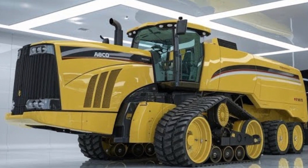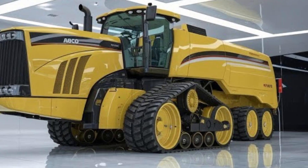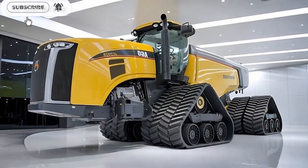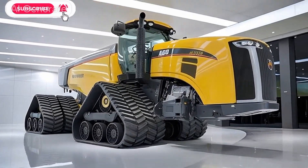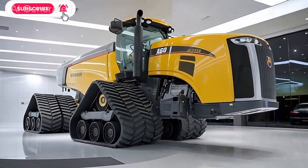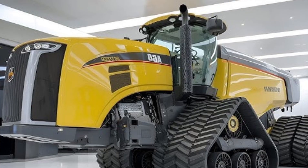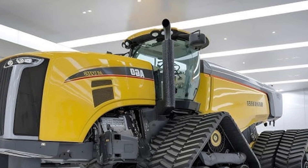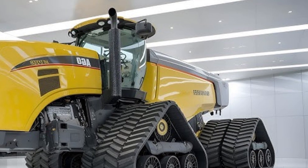The 2025 AGCO Challenger MT9758 is a powerful addition to the agricultural machinery lineup, designed for farmers and contractors who need high efficiency and performance in the field. Today we'll take an in-depth look at everything this machine has to offer, from engine performance to operator comfort features and pricing.